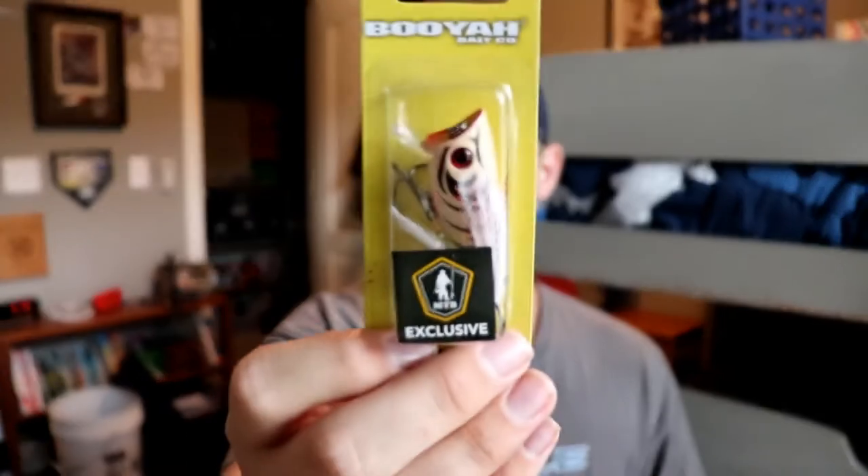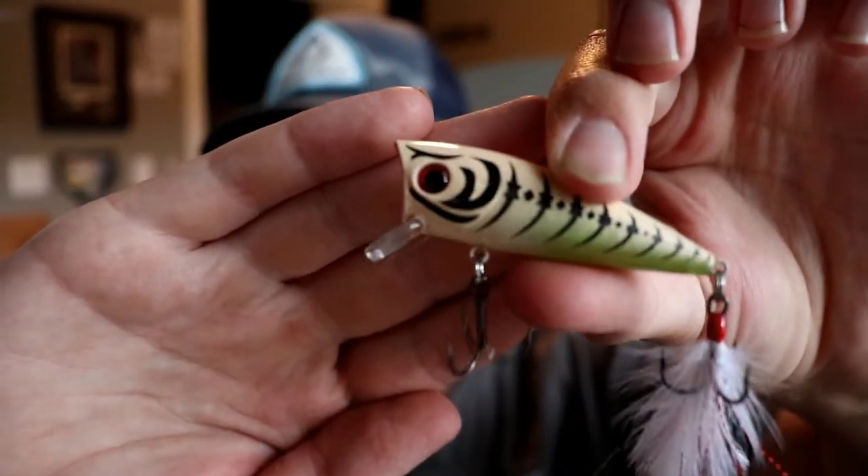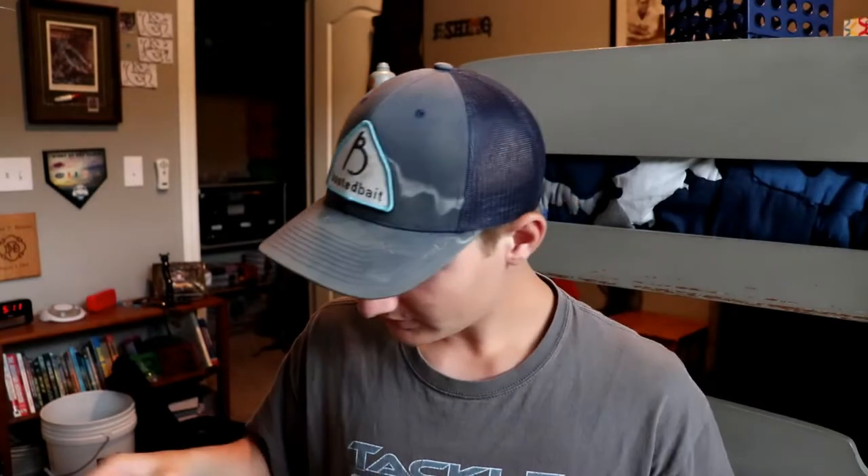Next is the Booyah Prank. I've actually seen this quite a bit on Instagram. It's an MTB exclusive, and I'm going to take it out of the package. It has something very unique that no other topwater lure on the market has — that little lip right there combined with a cupped mouth. So you can either pop it for a popping action, or reel it in and it'll dive like a little crankbait. It's almost like a two-in-one bait. The Prank goes for $10, which seems a bit overpriced, but when you think about getting two baits in one, it makes sense.